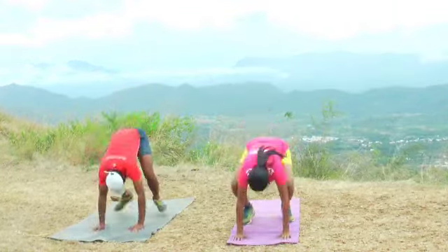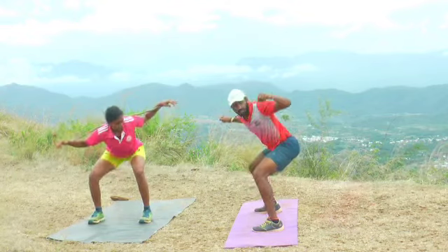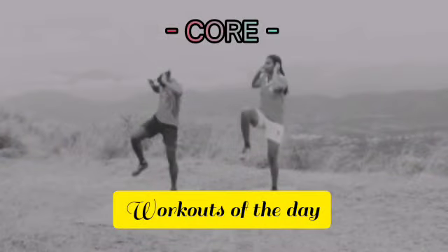Welcome team! Happy Mars! Shiva is here. In this video, we are going to see about some simple core workouts — workouts of the day.